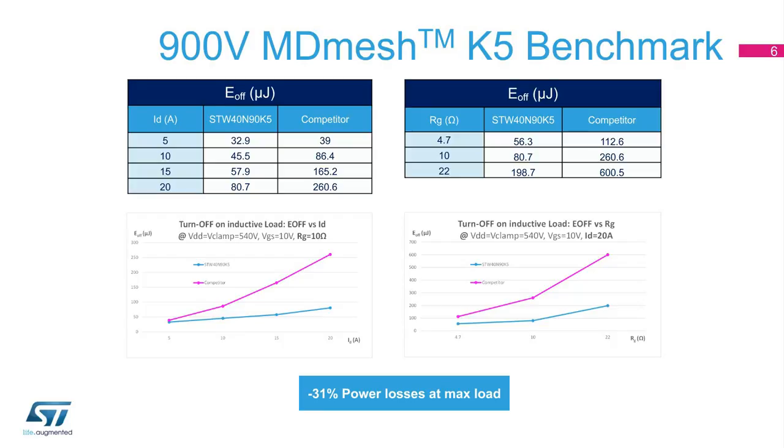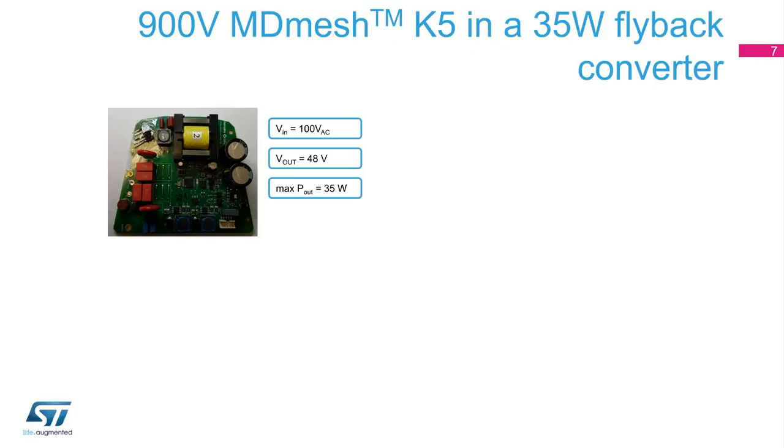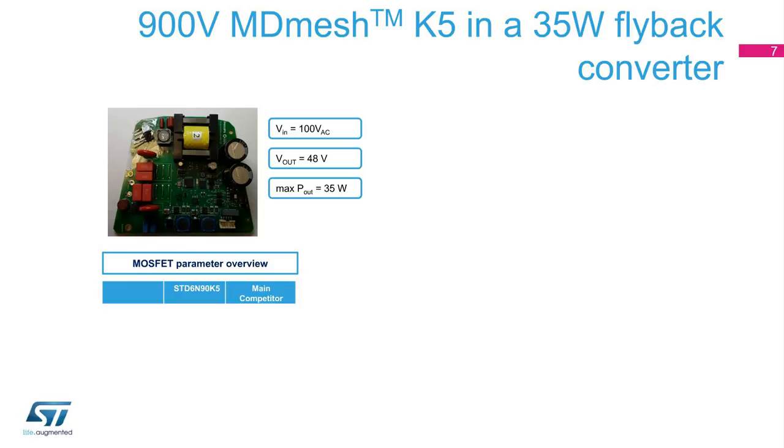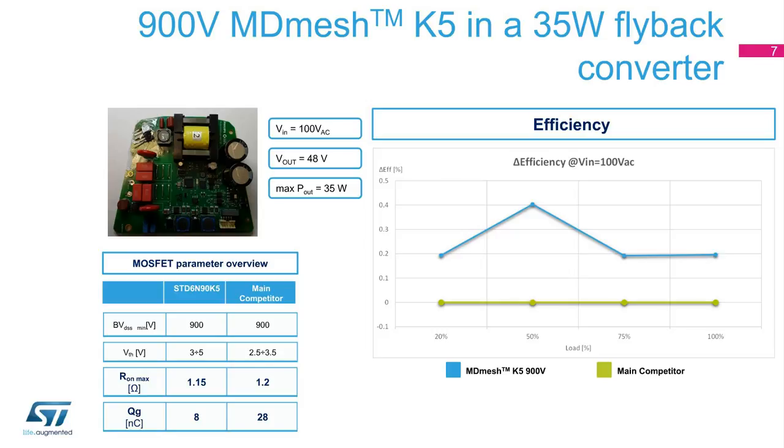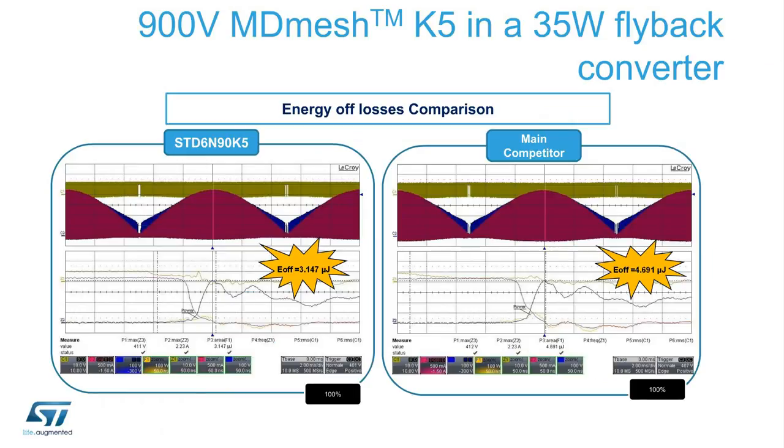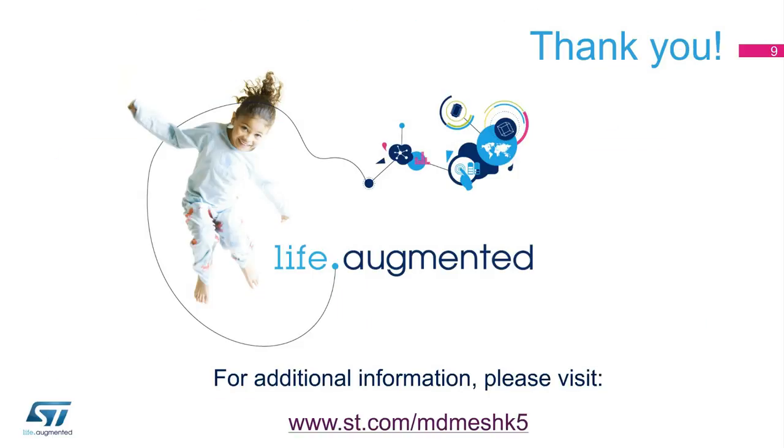These results are also confirmed by the application test, as shown in the next slide. The application test has been performed on a 35-watt LED driver, comparing ST's STD6N90K5 900-volt MDMesh K5 MOSFET and the equivalent device from the best competitor. Both MOSFETs have a similar on-state resistance; the only difference is the much lower gate charge of ST's MOSFET. Thanks to this feature, the MDMesh K5 device is faster with less energy dissipation during turn-off, resulting in higher efficiency over the entire load.